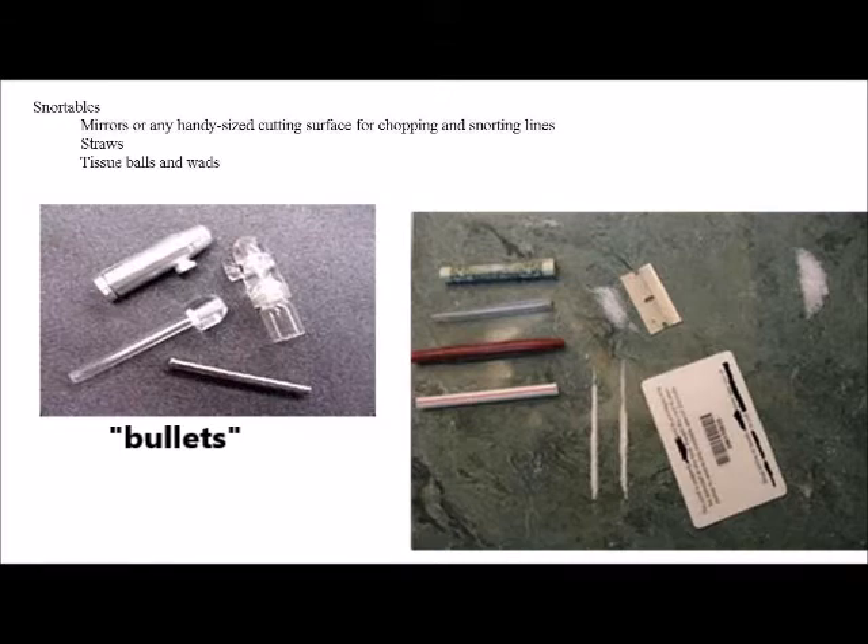Snortables: mirrors or any handy sized cutting surface for chopping and snorting lines. Straws, tissue balls and wads — tissue balls and wads have more to do with cleaning someone's nose after using drugs.